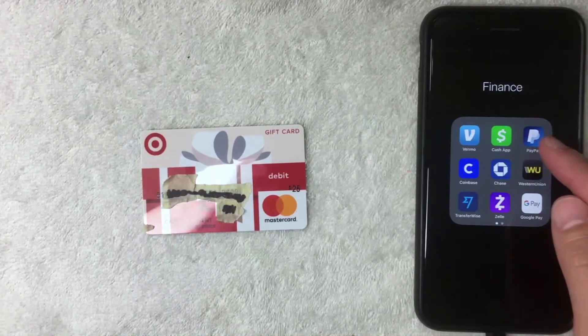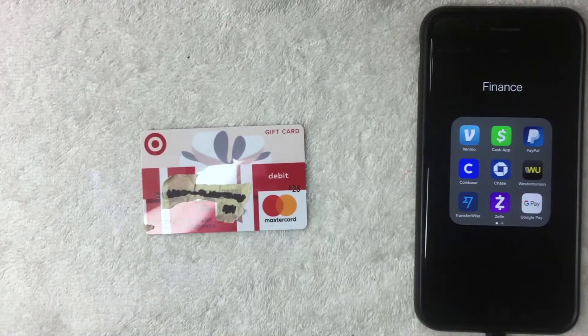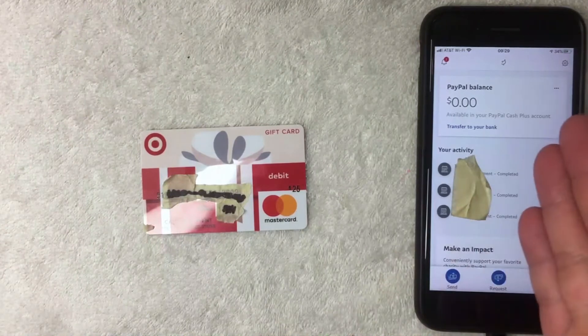I'm going to go ahead and open up my PayPal app — it's the blue and white one. If you don't have PayPal already, be sure to check my video description where I'll try to leave a referral link. I've gone ahead and opened the app, and this is the home screen.